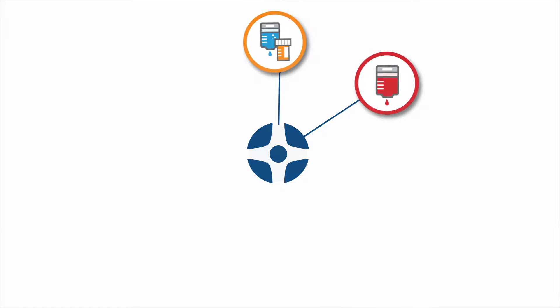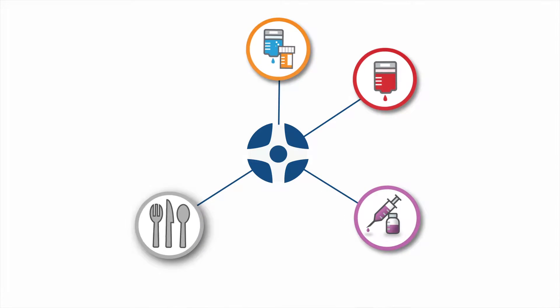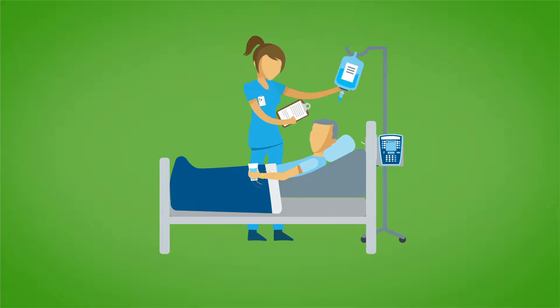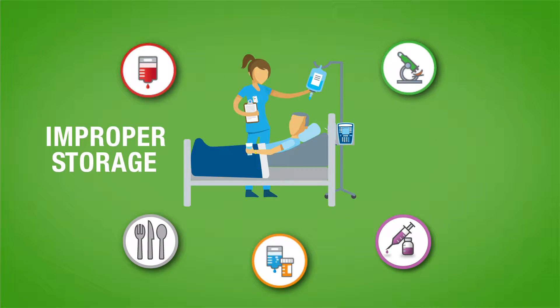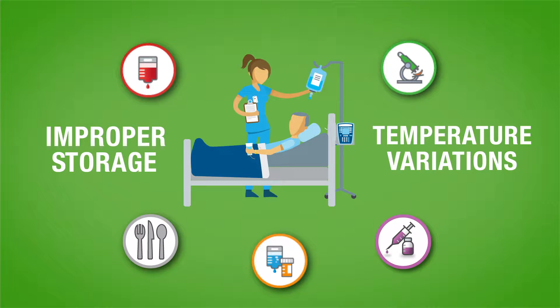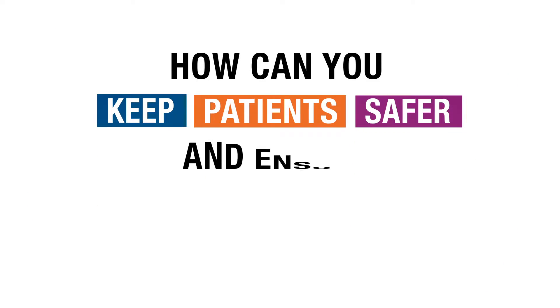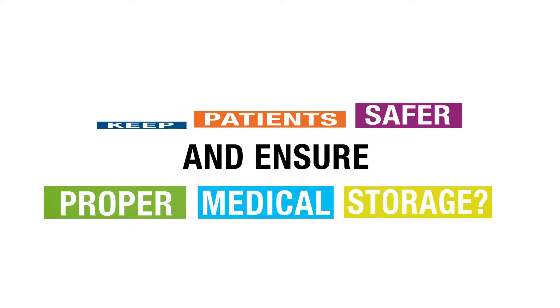Medications, blood samples, vaccines, food services, lab specimens — all of these are essential to keeping patients healthy. Yet every day, improper storage and temperature variations hurt the very things that are meant to help our patients. How can you keep patients safer and ensure proper medical storage?